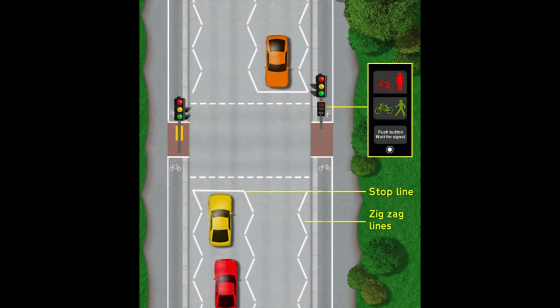A Toucan crossing is one of the main five pedestrian crossings. 'Toucan' is where the name came from — two can cross, meaning cyclists and pedestrians at the same time. That is where the Toucan crossing gets its name.